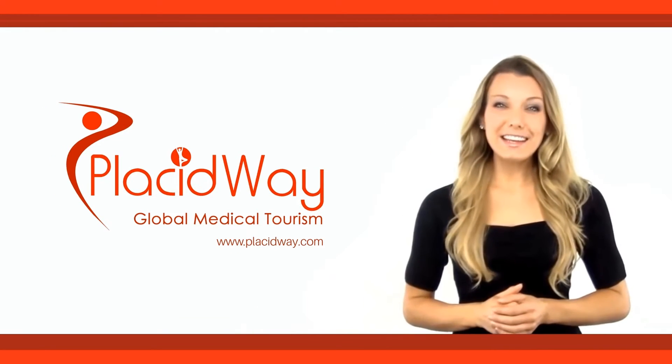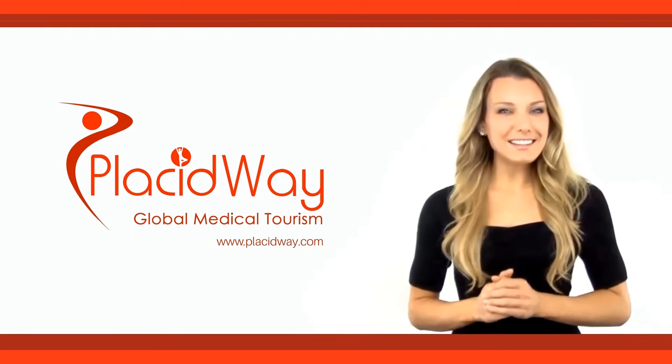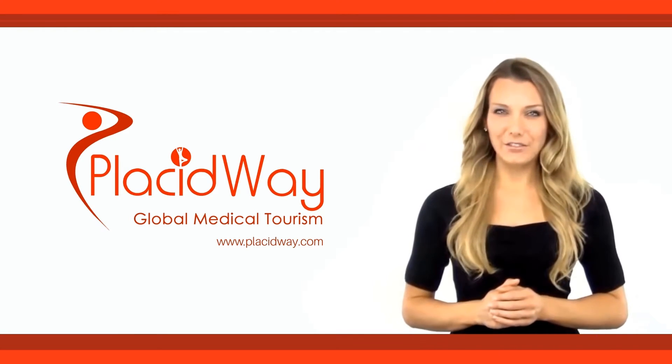You've reached PlacidWave, the leading health tourism company. Subscribe to our YouTube channel and get instant access to all of our latest health videos.